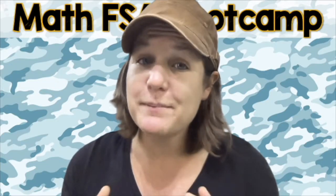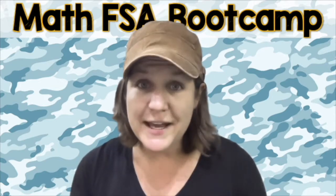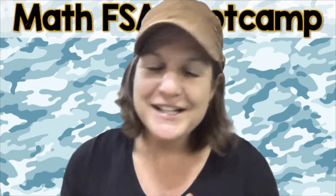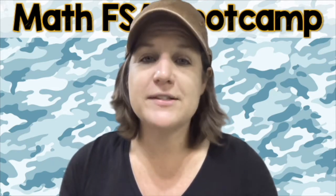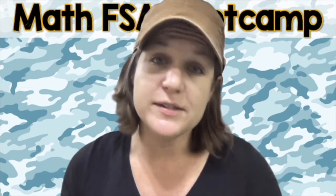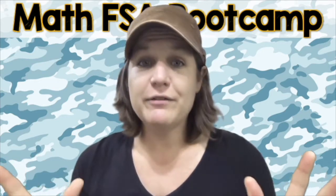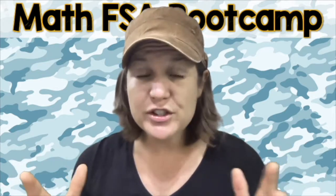The next link is to my How to Pass the Math FSA series for the same standard we worked on today. That series was the very first one I created several years ago, back when the Math FSA for 5th grade was a computer-based test. It's not computer-based for most students anymore — that's why I created the Math FSA Boot Camp series. However, it still provides great standards-based practice, so I really encourage you to check it out for some extra practice.